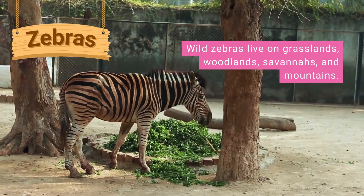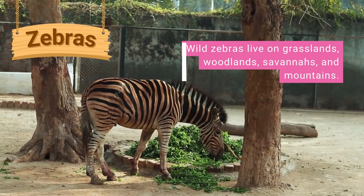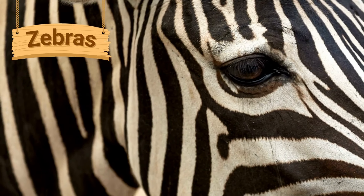Wild zebras live on grasslands, woodlands, savannahs and mountains. Zebras are herbivores, eating plants and grass. They have patterns of black and white stripes all over their bodies. Every zebra has a different pattern of stripes.